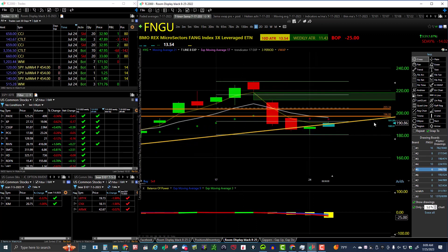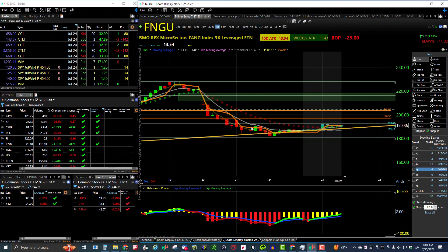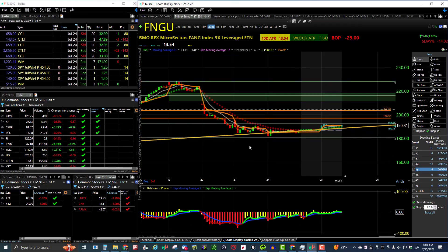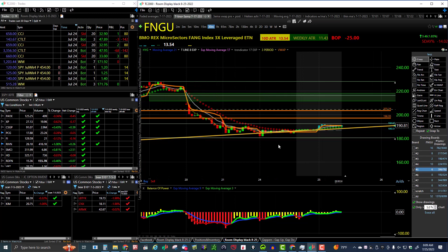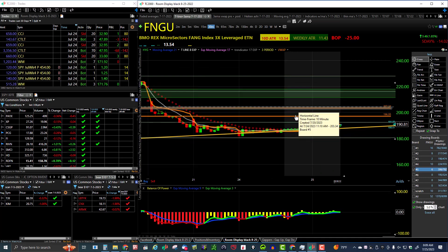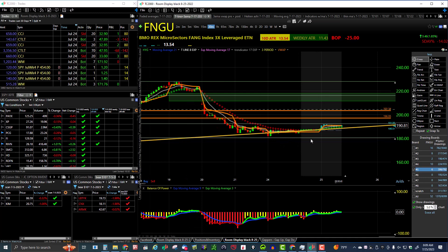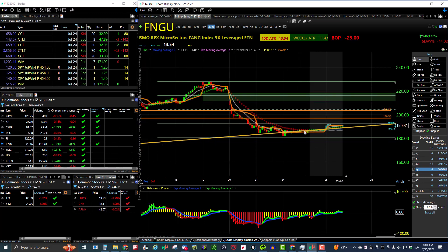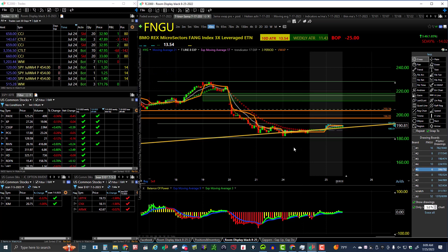On the hourly we just have an hourly pullback, but on the 30-minute you can see a defined lower high and a lower low — so we've got a 30-minute downtrend at this time on FNGU. We need to break that downtrend. The trendicator is turning green in the pre-market, but that doesn't mean anything until we put in a higher low and a higher high — that would be a new 30-minute uptrend. FNGU is the one that kind of moves all markets except the IWM, so keep an eye on it.